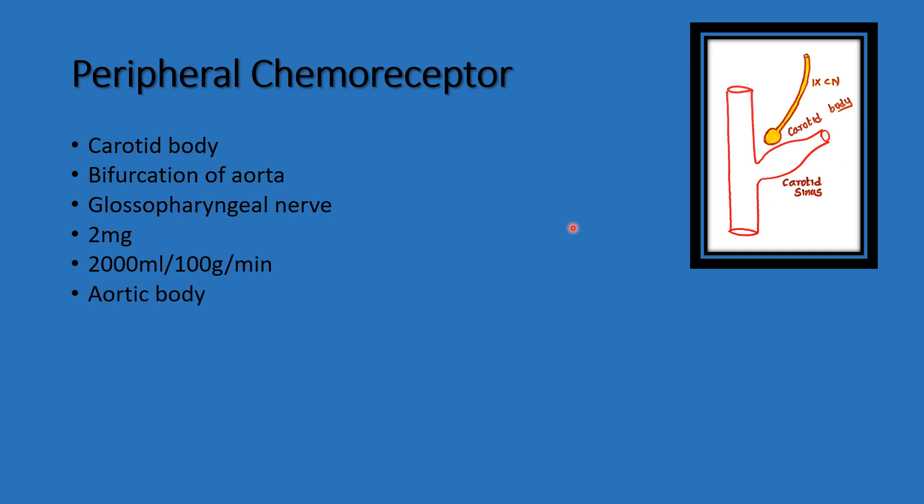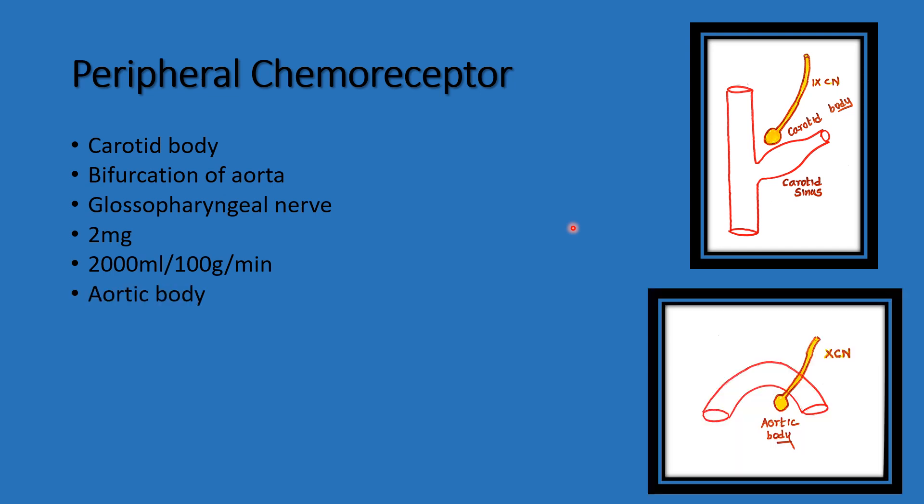Another peripheral chemoreceptor is the aortic body. It is located near the arch of the aorta. The impulses from the aortic body are carried by the vagus nerve, the 10th cranial nerve.